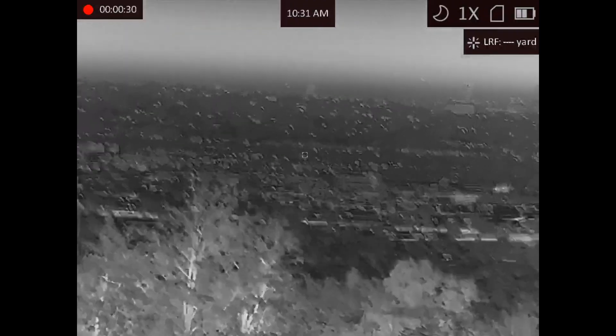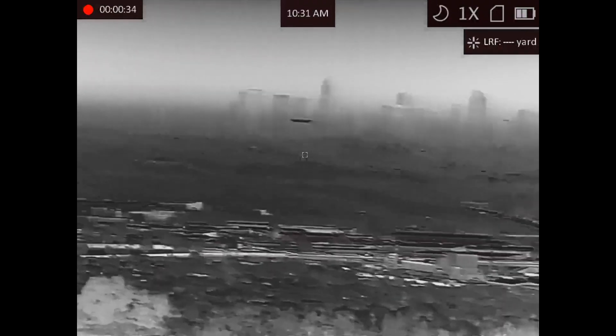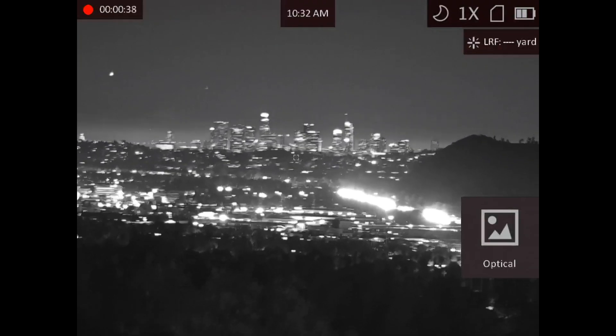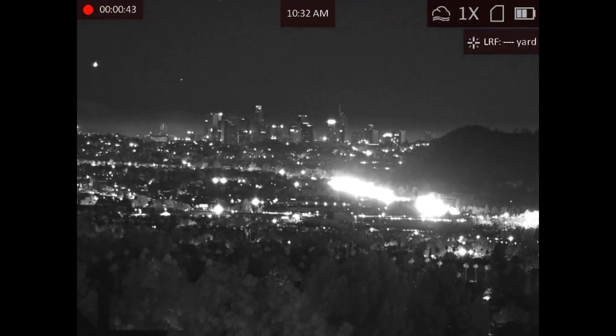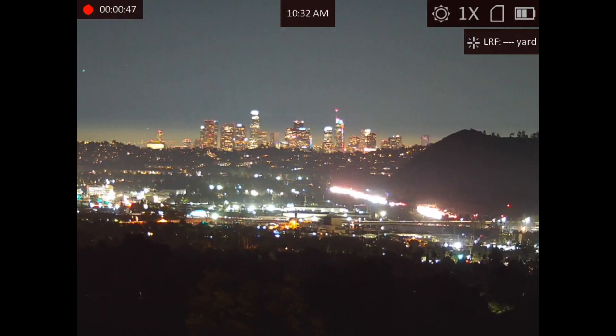This is a little cluttered with all the lights downtown Los Angeles. Changing to daytime mode — there we go.